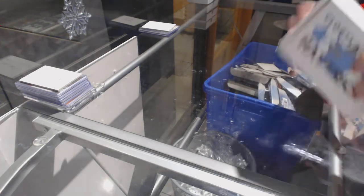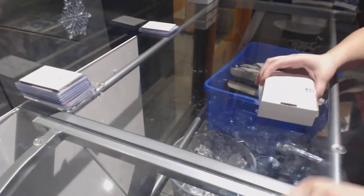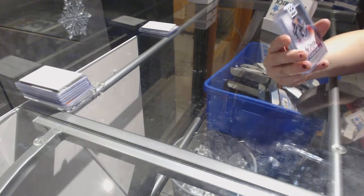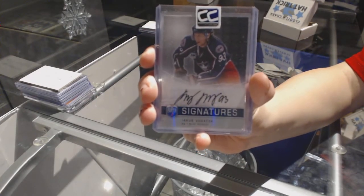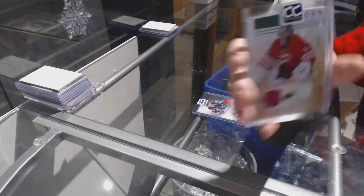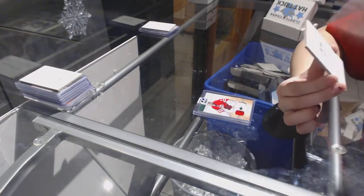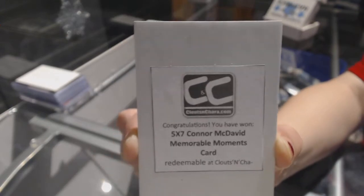On to box 32, which belongs to my collection. We've got a B of Player Signatures of Jakob Boracek. An Artifacts Emerald Jersey Patch number to 75 of Cam Ward. And we've got a five-by-seven Memorable Moments card of Connor McDavid.